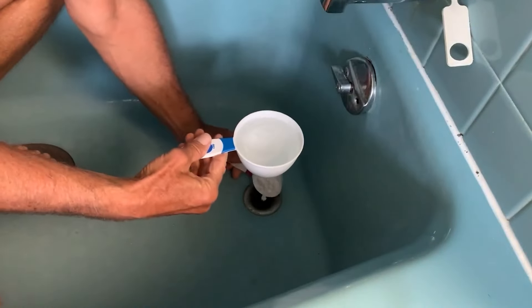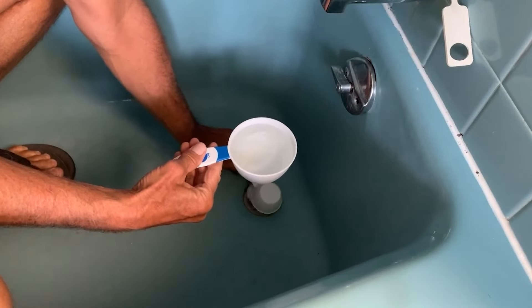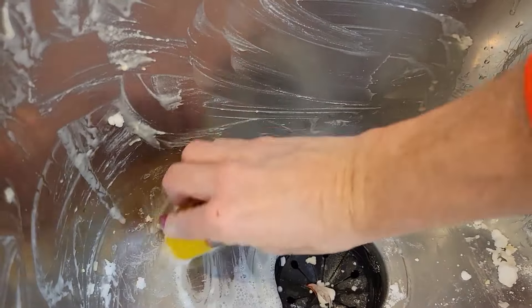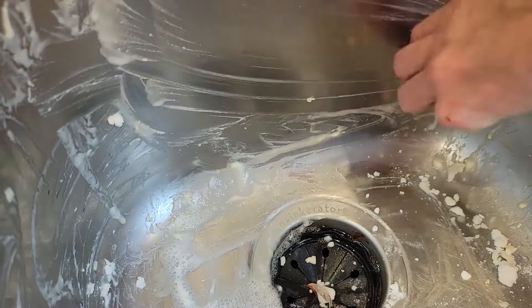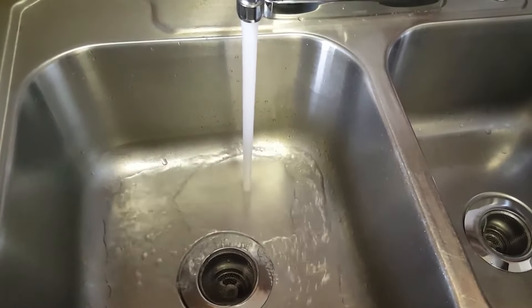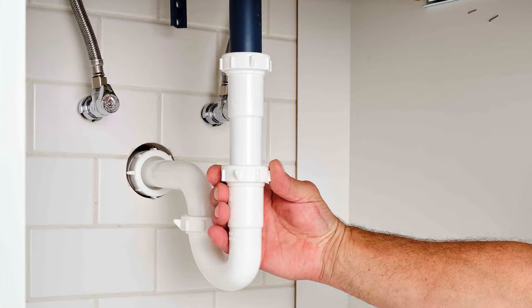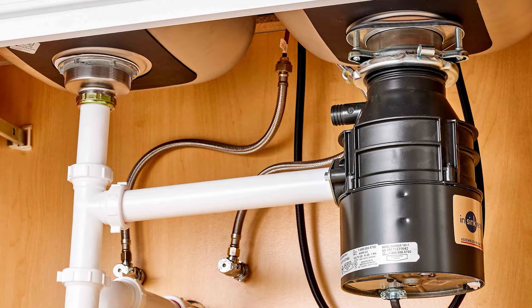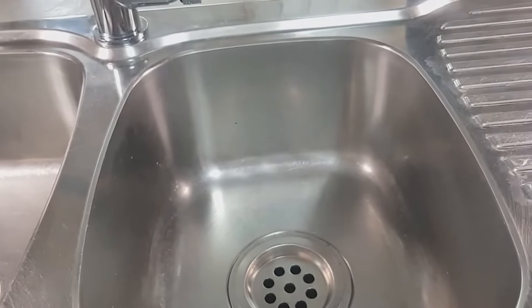The hot water will flush away the baking soda and any debris that's been loosened. The natural acidity of lemon juice combined with the abrasive action of baking soda is effective for breaking down organic material in drains. This method is gentle on pipes and, when used every night, serves as a preventive measure for regular drain maintenance and keeps them smelling fresh.